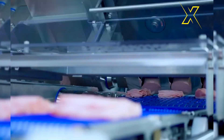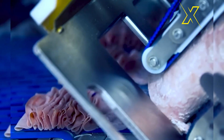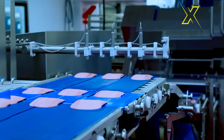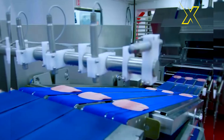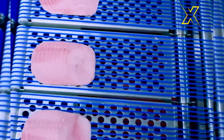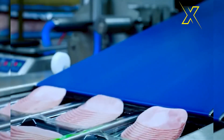This innovative machine showcases the pinnacle of modern engineering, revolutionizing the process of meat slicing like never before. With its advanced design and cutting-edge capabilities, it transforms the task of meat preparation into a seamless and effortless operation.